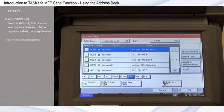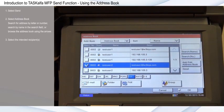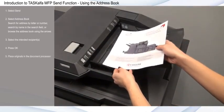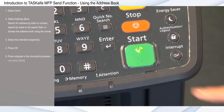Select the intended recipient. For this example, I'll send to an email address. Press OK. Place originals in the document processor and press Start.